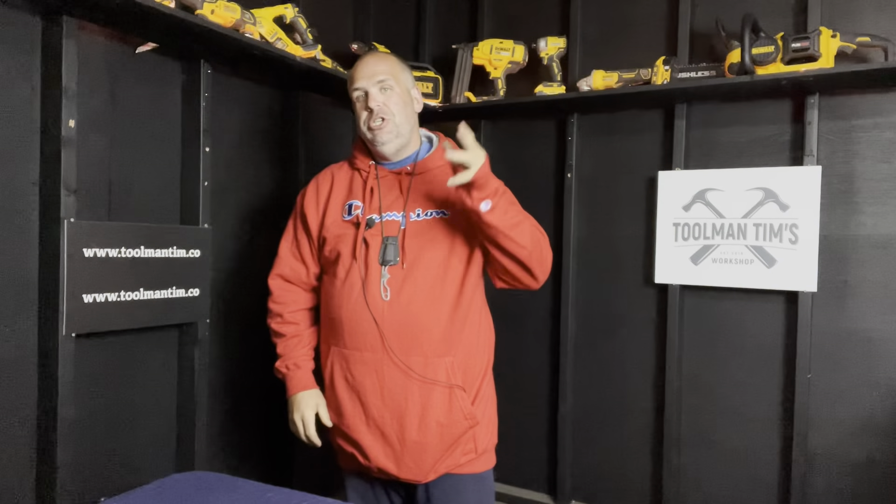Hey guys, Toolman Tim here. Welcome back to the workshop where we build business, create community, find freedom, and share success. It's Wednesday, which means it's time for another Tool Time Gear review.